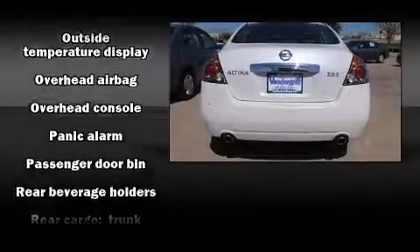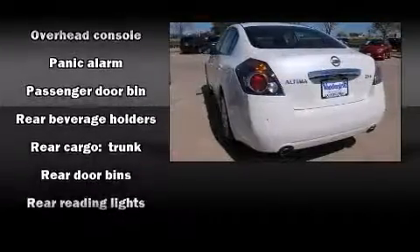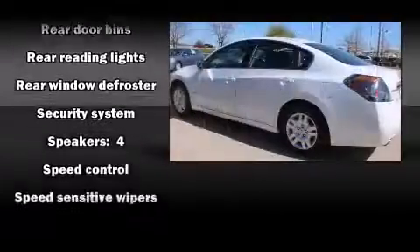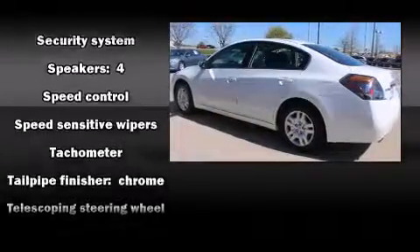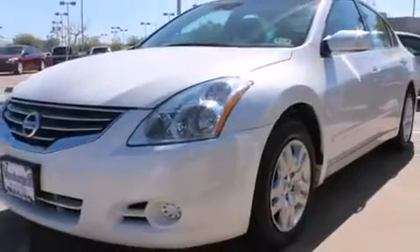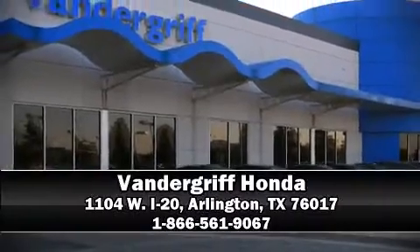With side curtain airbags supplementing the rest of the safety network, you can be assured that you and your passengers will experience top-tier protection. It also arrives with a CARFAX history report, providing you peace of mind with detailed information. Please don't hesitate to give us a call.